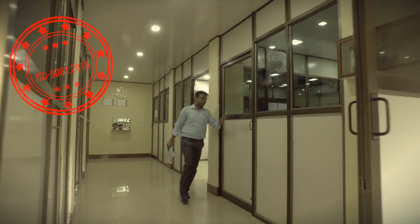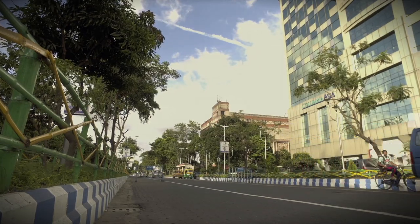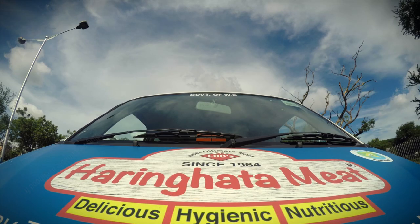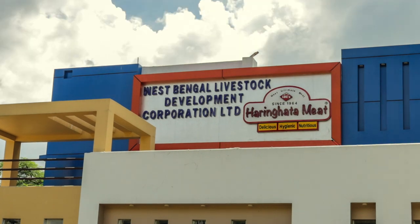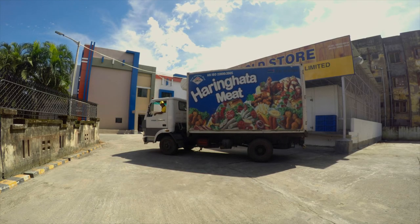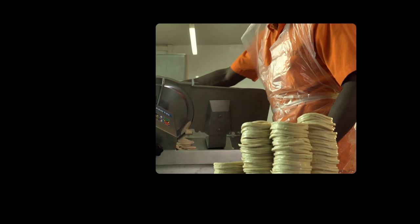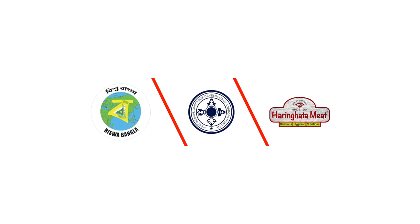West Bengal Livestock Development Corporation Limited is a Government of West Bengal undertaking under the Animal Resources Development Department. By deeper penetration of Horinghata Meat into different marketing channels of the meat food industry, it works toward its mission to increase the daily dietary protein intake of the malnourished population. Building a sustainable livelihood framework by encouraging entrepreneurship, implementation of centrally and state government-sponsored schemes, and employment generation has been a constant endeavor of West Bengal Livestock Development Corporation Limited, showing the responsibility of taking ahead the vision of the West Bengal government to be a pioneer in the meat food industry.